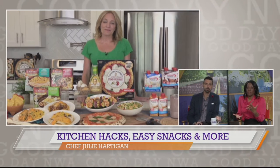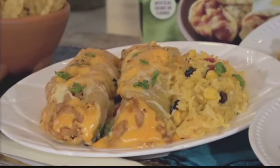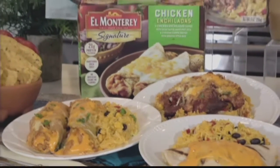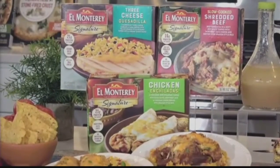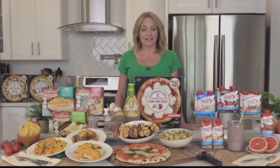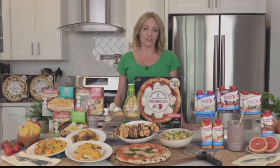What else should we be keeping stocked in our kitchens? Your first thing is to make sure you've got plenty of time-saving, protein-packed meals that everybody loves that are easy to serve in minutes. El Monterey has you covered with their line of authentic signature entrees made with real premium ingredients. Here I have their chicken enchiladas meal and their slow-cooked shredded beef bowl, both with no artificial flavors or colors, and their cheese quesadilla made with real cheese. They're the perfect way for you and your family to enjoy craveable, authentic Mexican flavors in quick and easy meals. El Monterey is a minority-owned business owned by the Reese family since 1964. For more, you can go to ElMonterey.com.